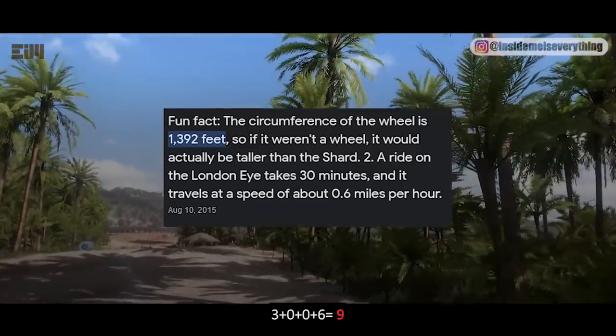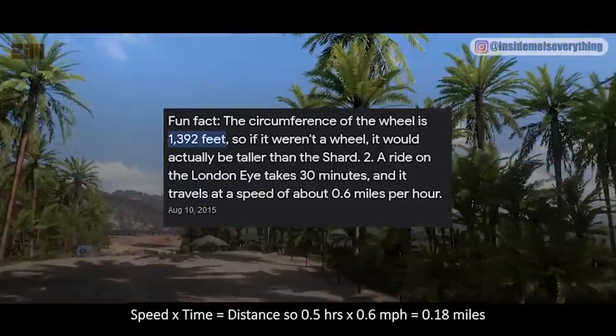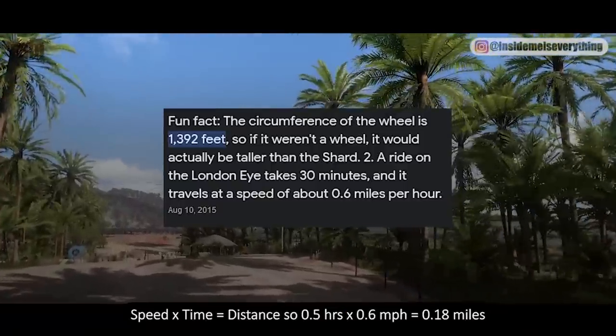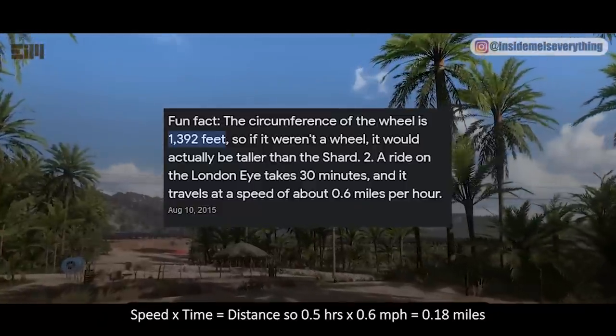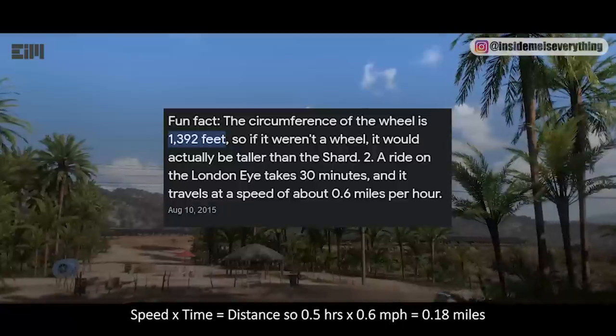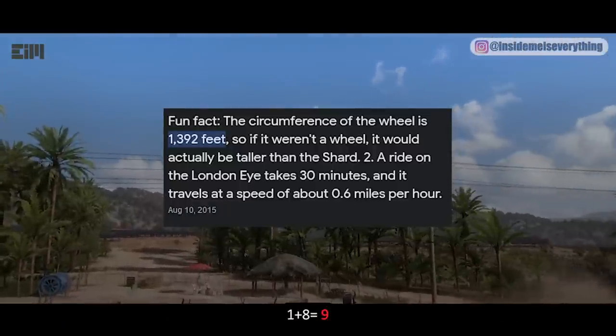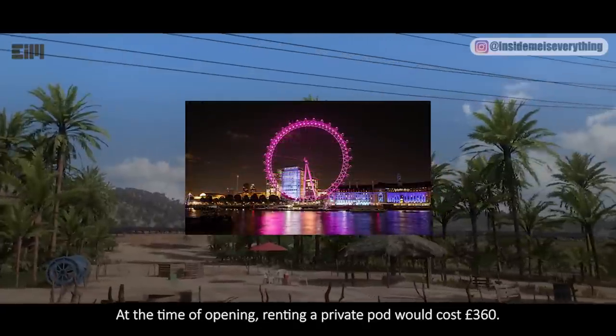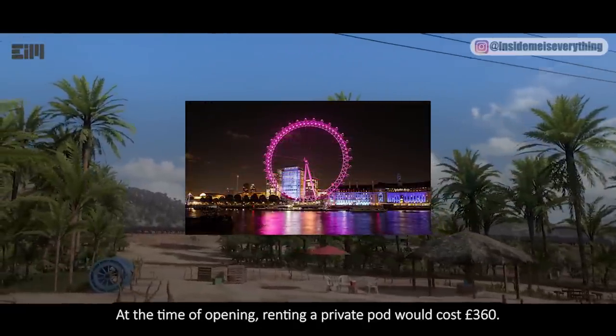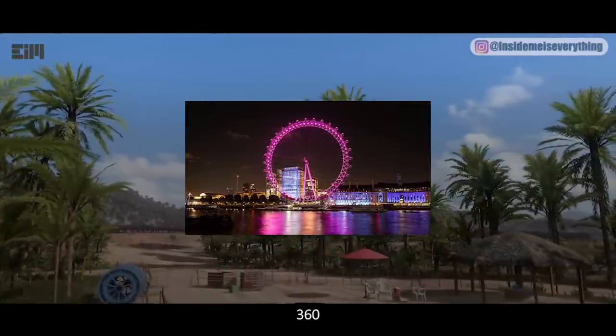Speed times time equals distance: 0.5 hours times 0.6 miles per hour equals 0.18 miles. 1 plus 8 equals 9. At the time of opening, renting a private pod would cost £360. 3 plus 6 plus 0 equals 9.